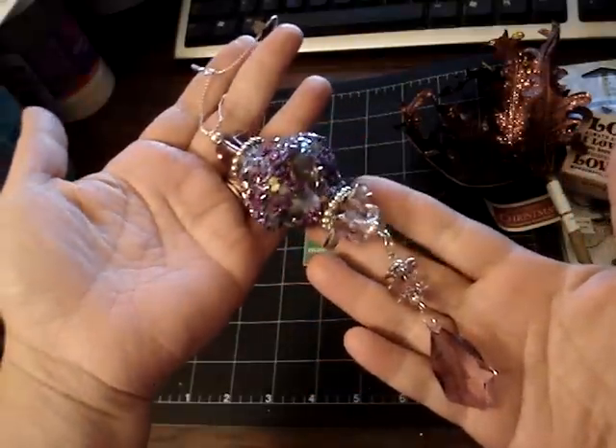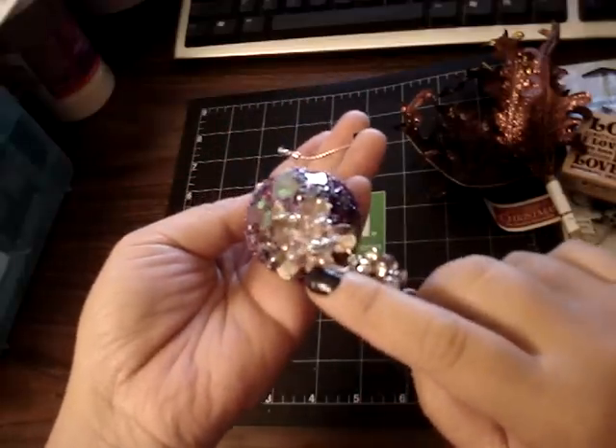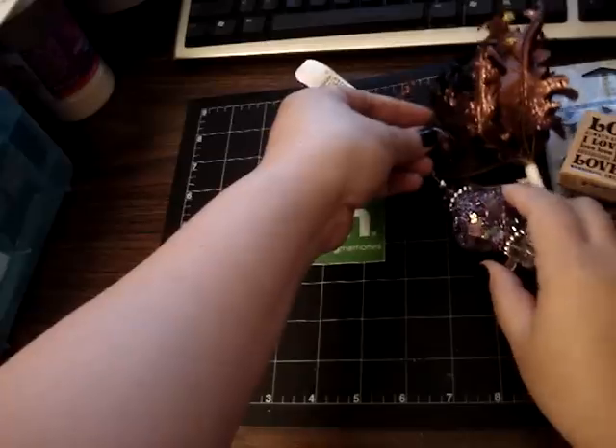And then I found this really pretty Christmas ornament. It was 50% off. I really love this part right here — look how pretty that is. But it's just a really pretty ornament, so I got that.